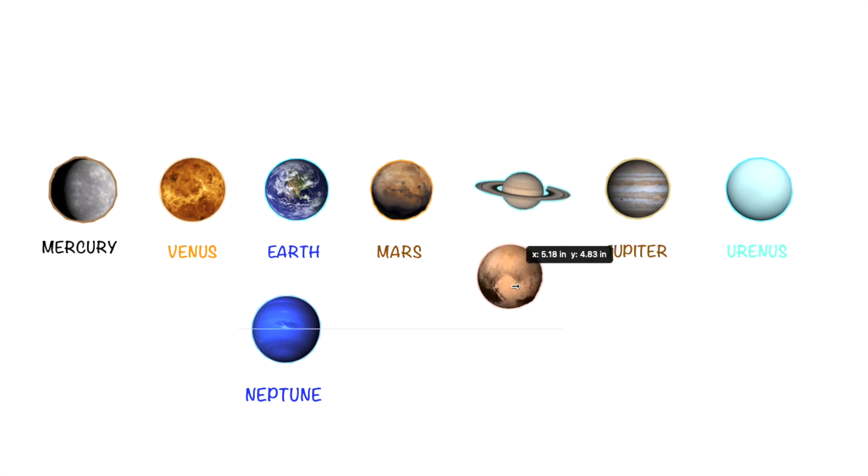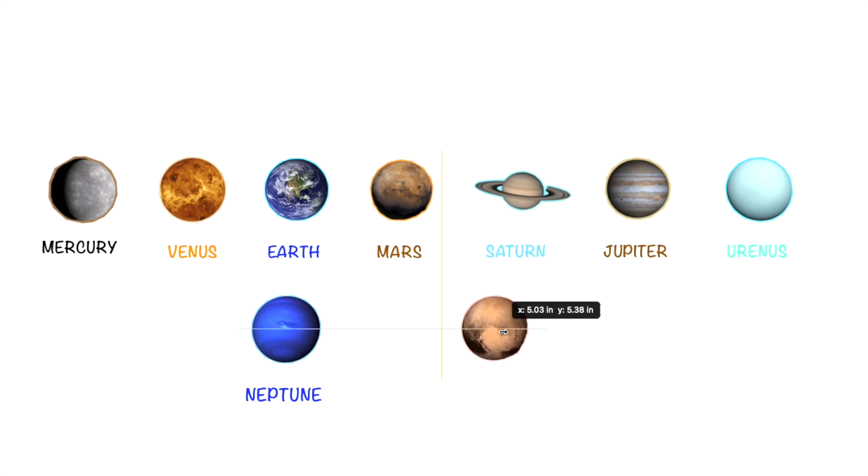The last planet we have here is Pluto. The color of Pluto is grey, orange, and more.